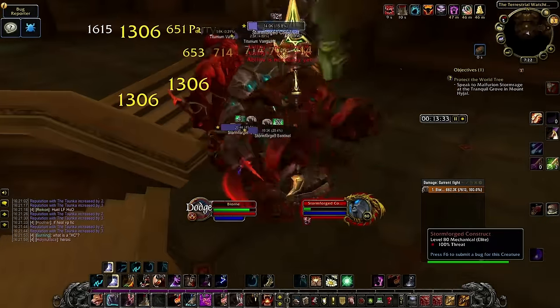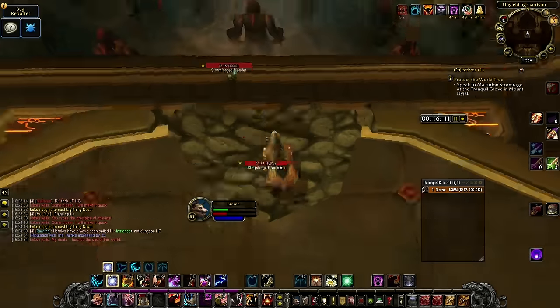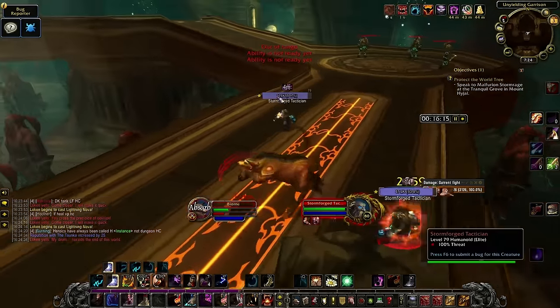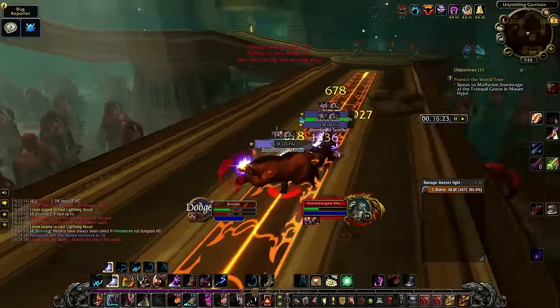At this point, it's simply about pulling the rest of the mobs. There's nothing left that's very dangerous, and once we reach the boss, we simply run around him and jump down on the balcony to clear up the last few mobs from the first room while we run out to reset the dungeon.